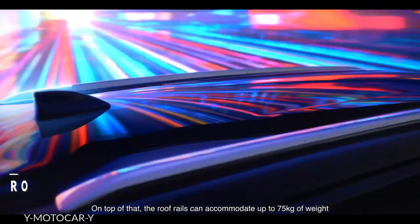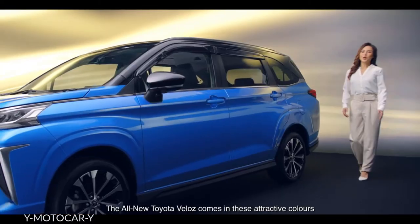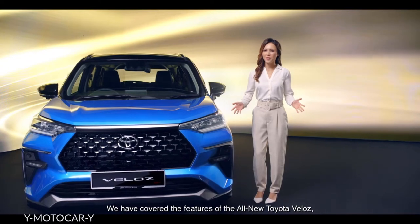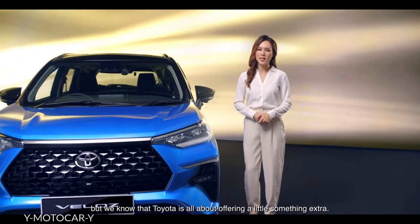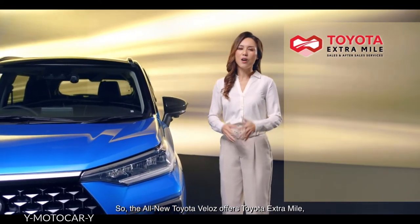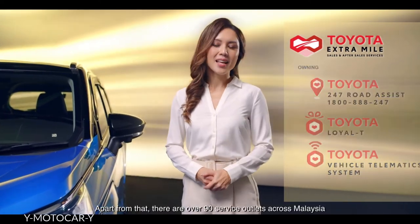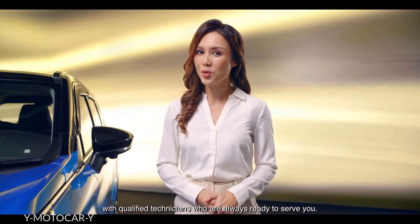The roof rails can accommodate up to 75 kilograms of weight for extra-large cargo. The all-new Toyota Veloz comes in attractive colours that you can choose based on your preference. We've covered the features of the all-new Toyota Veloz, but Toyota is all about offering a little something extra. So the all-new Toyota Veloz offers Toyota Extra Mall, a full set of packages to give you the optimal ownership and after-sales experience. There are also over 90 service outlets across Malaysia, with qualified technicians who are always ready to serve you.